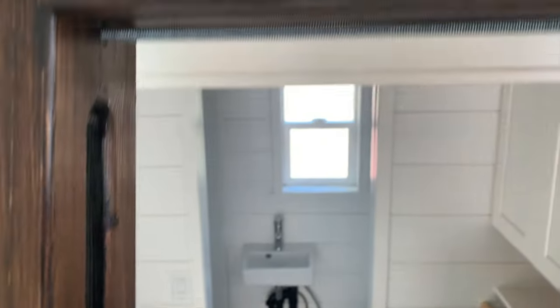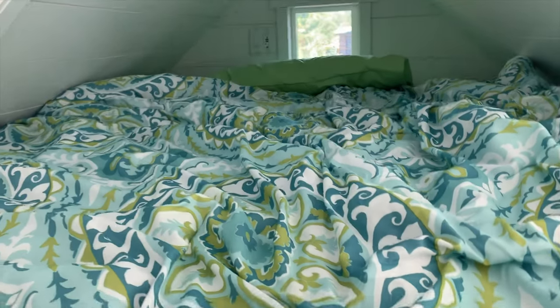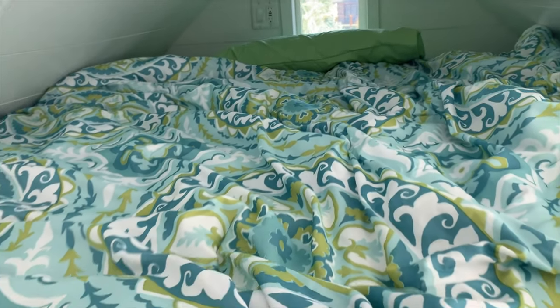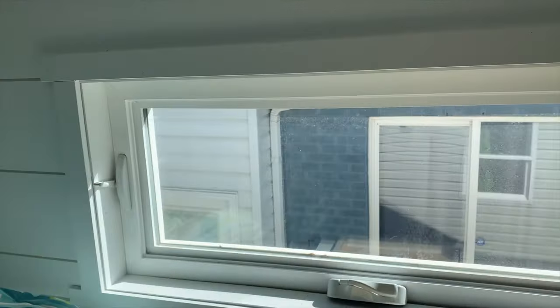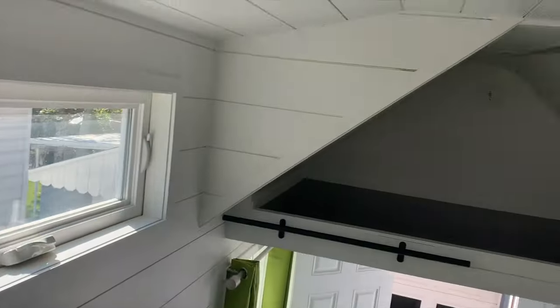Going up to the loft — every window opens. Up in the queen area, this is a full queen-size bed with some room to spare. All the dormer windows open, creating a nice cool breeze. There's plenty of storage up here and a ceiling fan.